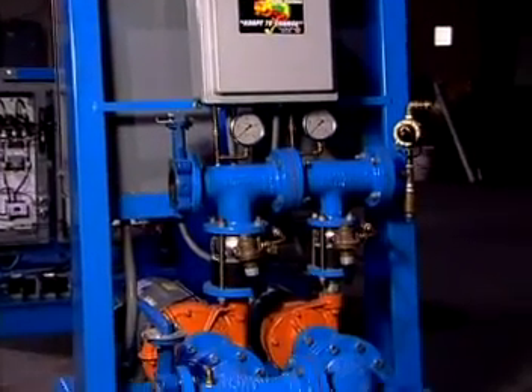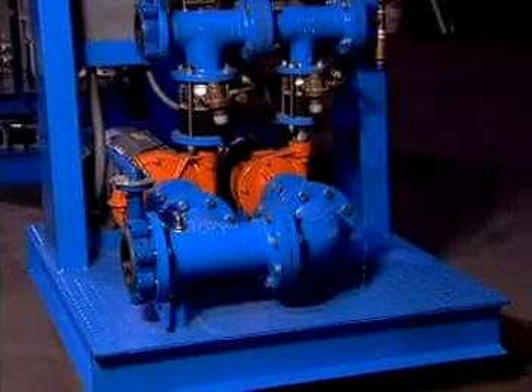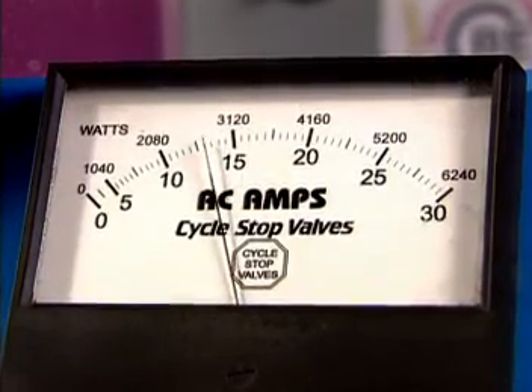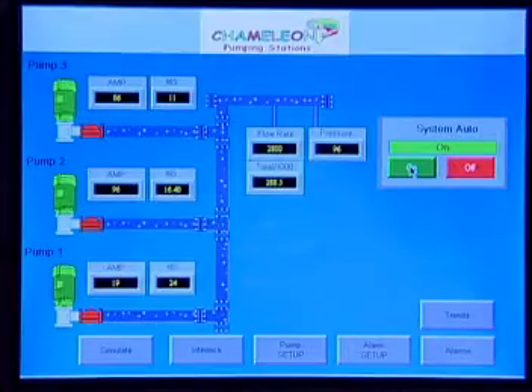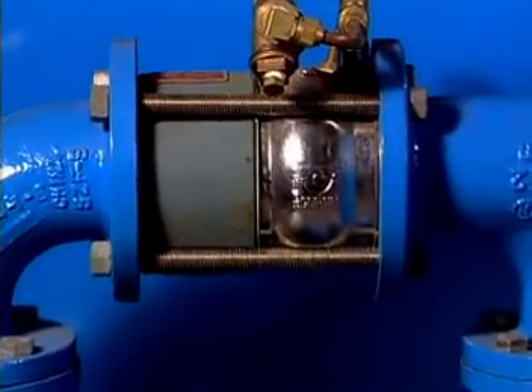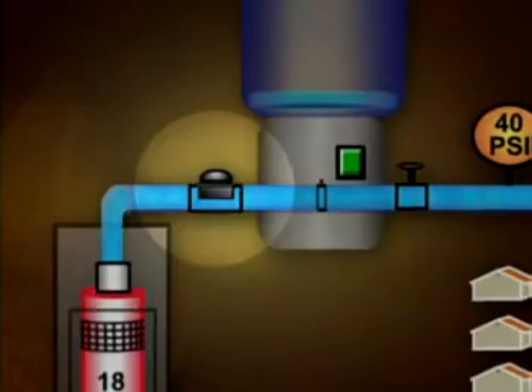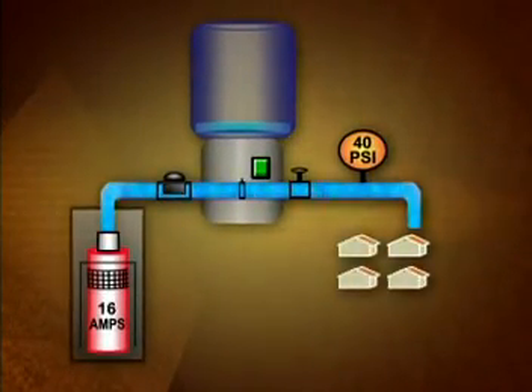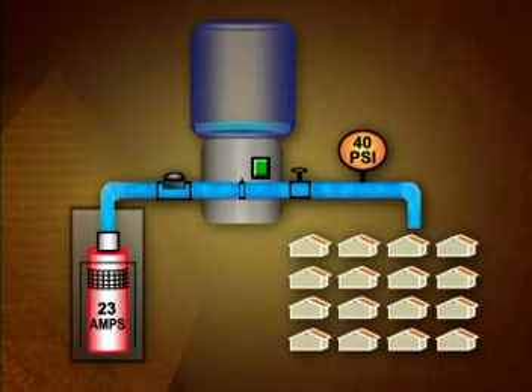Technology is a science of practical or industrial arts, and technology properly applied is a beautiful thing. The cycle stop valve is a simple way of controlling pumps — unlike big water towers, variable speed drives, and all kinds of electronic equipment. It's a simple mechanical valve that only cares about the pressure and the water that you're getting. It can work on a small application such as your own home or a municipal system where thousands of people are getting water.